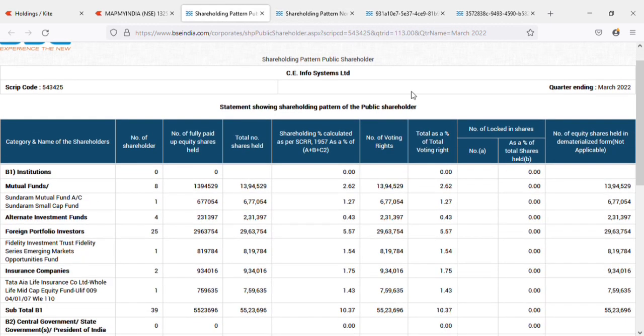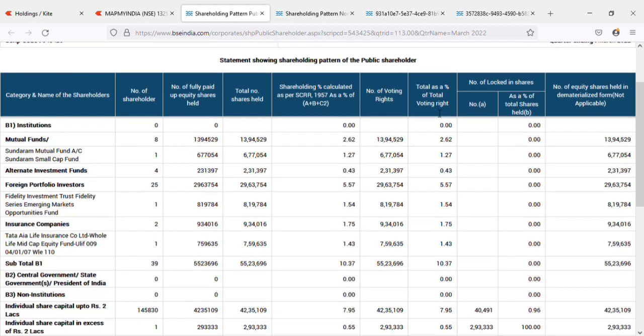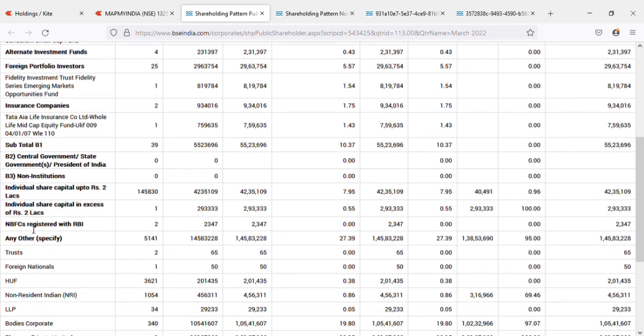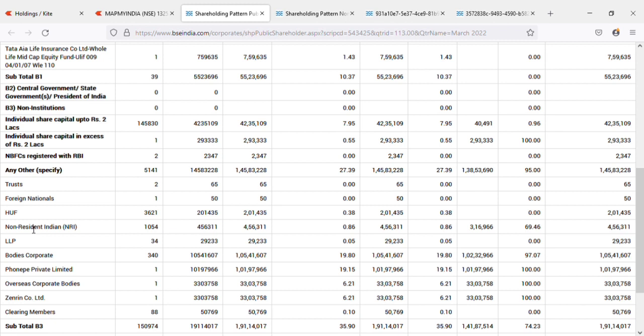The shareholding pattern is one of the key things to look at to decide if a company is good or not. As of the latest March 2022 quarter, looking at the promoter percentage and institutional holders: mutual funds hold 2.62%, including Sundaram Mutual's small cap fund. Foreign investors hold 5.57%, including Fidelity Investments. Insurance companies like Tata Life and Life Mid Cap Equity hold around 1.44%.